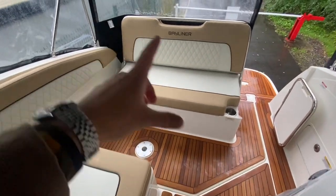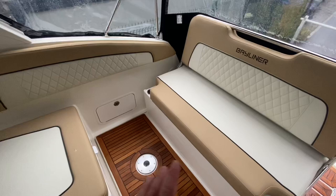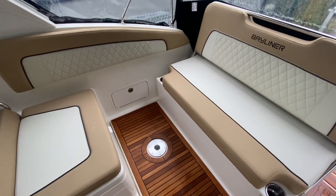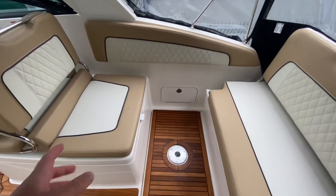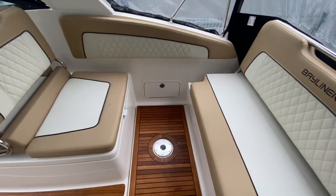I'll show you the number of configurations you can have in this aft area. The boat is really well suited to entertaining — it's an all-round sports cruiser designed for families, couples, and friends alike. I'll put the table in and show you what you can do with that, and then we'll move it back and forward to show you the different settings available.